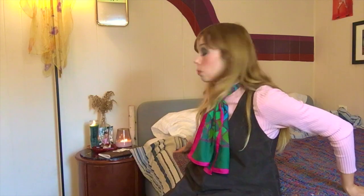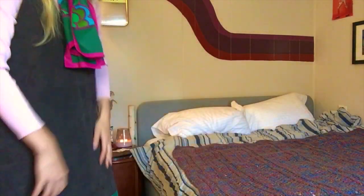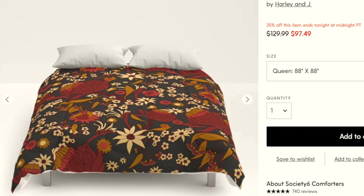Let's move on to the bed. We have our old comforter — I don't know how long Andrew's had it — but it's time to get a new one. We are getting a new one, so we're waiting on that. I'll pop a picture of the one I'm planning to get. It's by Harley and Jay, who is a graphic designer — I think they're based out of Australia. They do amazing 60s and 70s graphic design work, and they sell their designs printed on pretty much whatever you want on Society 6.